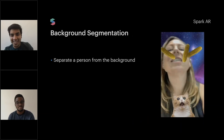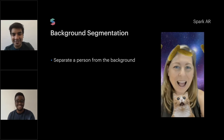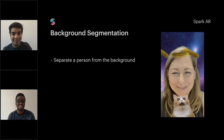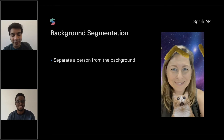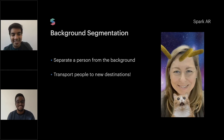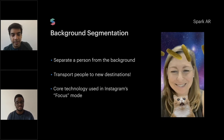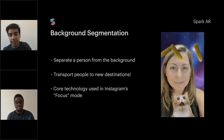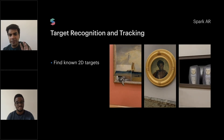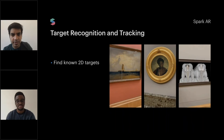There's background segmentation, which is a very popular use case these days with video calling — everybody wants to be at the beach when they're on a video call. Essentially, you're transporting people to new destinations. Instagram also has this in their focus mode. If you've ever used a blur effect on a video call, that's also using background segmentation.